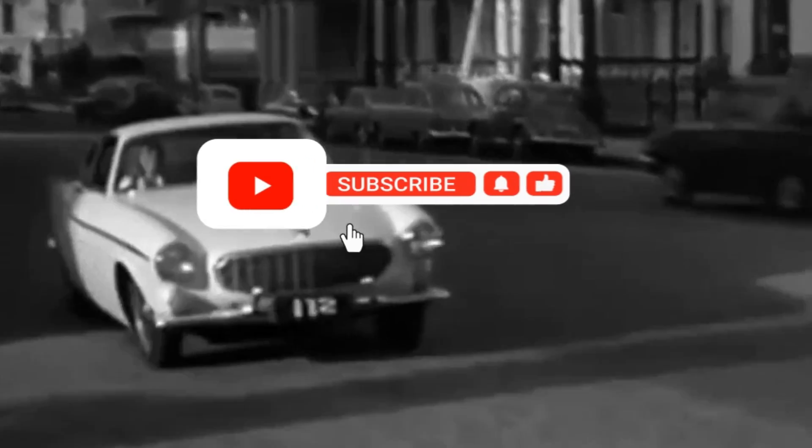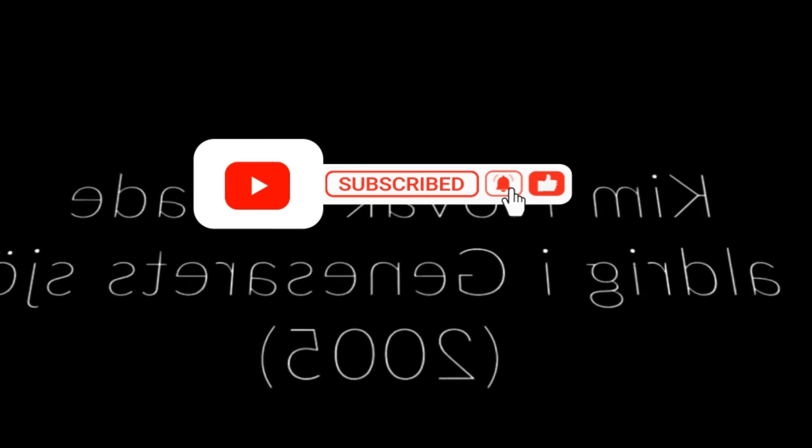Welcome to our channel. If you're passionate about cars and love to stay updated with the latest automotive trends, make sure to hit that like button, share this video, and subscribe to our channel for more exciting content.